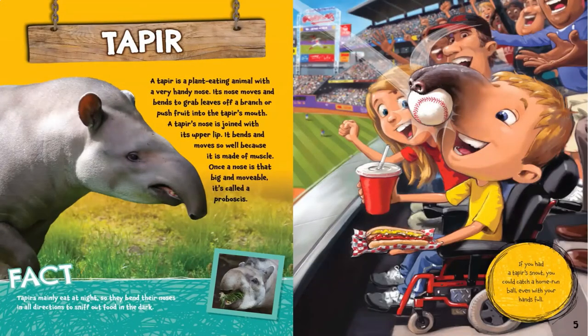Tapir. A tapir is a plant-eating animal with a very handy nose. Its nose moves and bends to grab leaves off a branch or push fruit into the tapir's mouth. A tapir's nose is joined with its upper lip. It bends and moves so well because it is made of muscle. Once a nose is that big and movable, it's called a proboscis. Tapirs mainly eat at night, so they bend their noses in all directions to sniff out food in the dark.